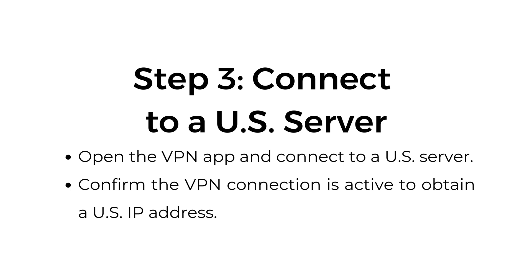Step number three, connect to a US server. Open the VPN app and connect to a US server. Confirm the VPN connection is active to obtain a US IP address.